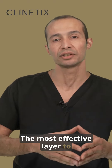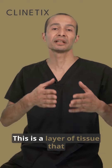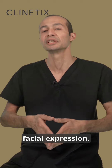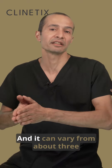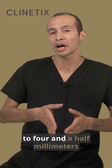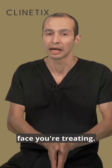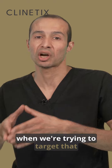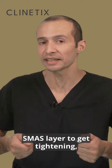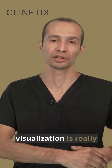The most effective layer to treat with HIFU is something called the SMAS. This is a layer of tissue that surrounds the muscles of facial expression — it's underneath a layer of fat and underneath the skin, and it can vary from about three to four and a half millimeters from the surface of the skin, depending on what part of the face you're treating. It also varies between different patients, so it's really important that when we're trying to target that SMAS layer to get tightening, we get exactly the right depth — and that's where the visualization is really important.